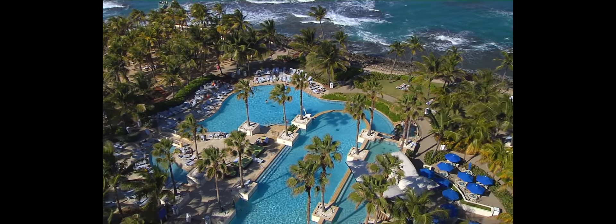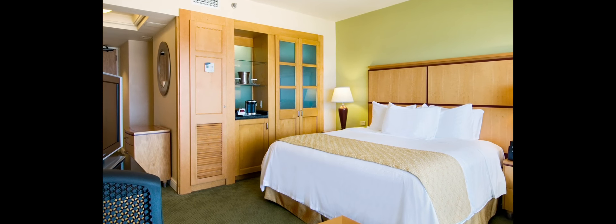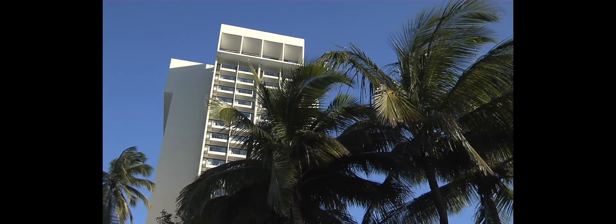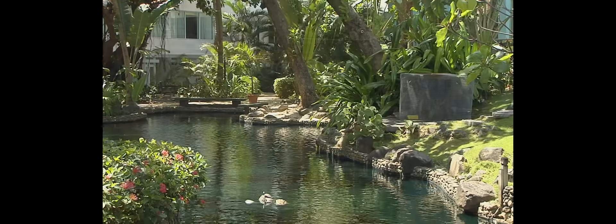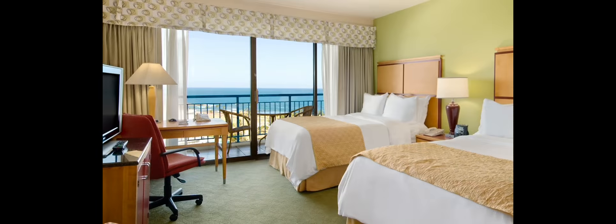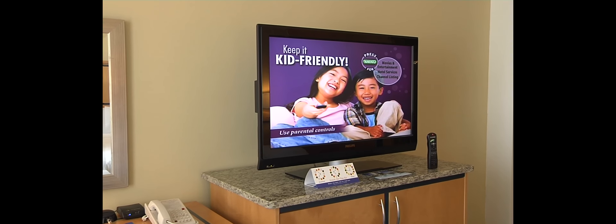Situated on an exclusive peninsula, accommodations at Caribe Hilton exemplify the character of historic San Juan. Most of the 910 guest rooms, suites, and luxury villas offer breathtaking balcony or terrace views of the Atlantic Ocean or tropical gardens. Modern in-room amenities such as high-speed internet access plus in-room movies ensure that guests feel pampered.